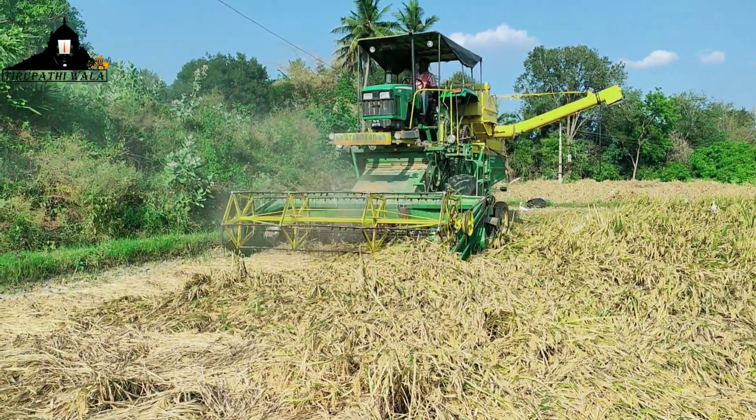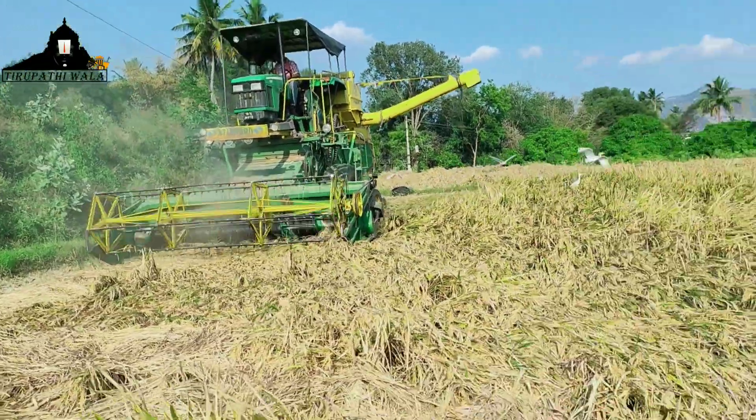Hello viewers! Welcome to Thirupatiwala. In this video, I will talk about the Paddy Cutting Machine.